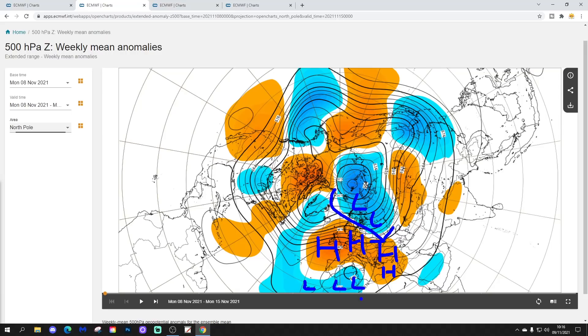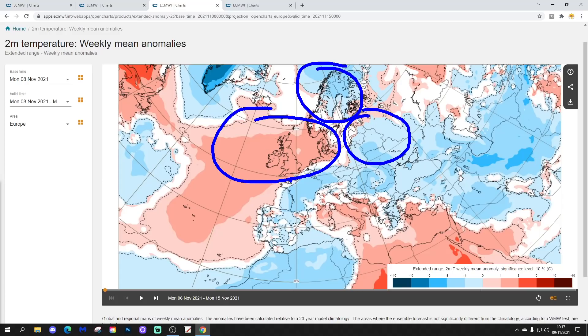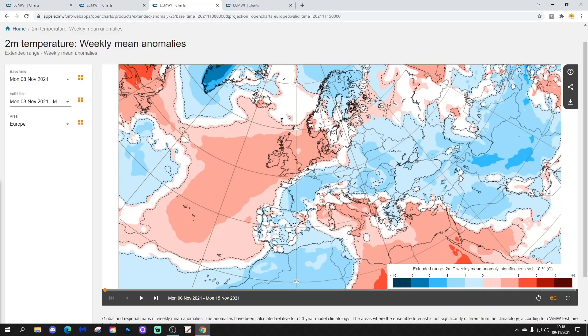Temperature-wise it varies from area to area. It's milder than average across Ireland, the UK, the Low Countries, Denmark, northern Germany, and southern Norway. Further north it gets colder into northern Scandinavia, and those cold conditions extend down the eastern side of Europe. France and down to Spain and Portugal also look pretty cool, as does Greece - a little colder than average. It gets milder again through the central Mediterranean bowl - Corsica, Sardinia, Italy, the Adriatic shores, and the Balkans are above average.